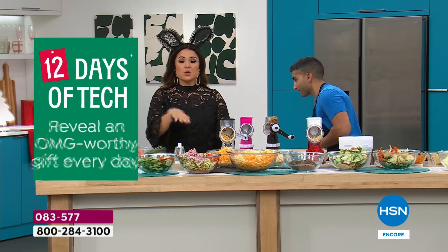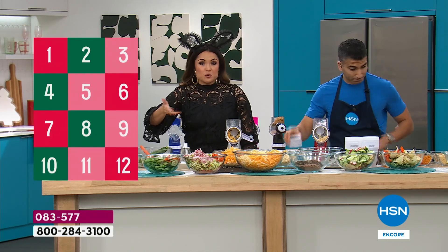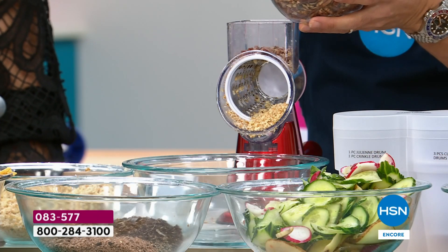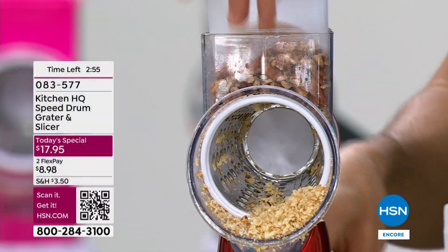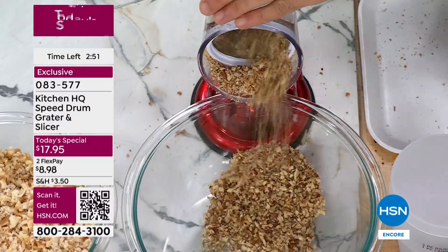For good reason — this is a true problem solver. This is one of those purchases that you know you will use. And at under 20 bucks, you don't have to spend a ton of money to get something really practical and useful. Once we hit the holidays, it's going to make everything quicker and simpler.